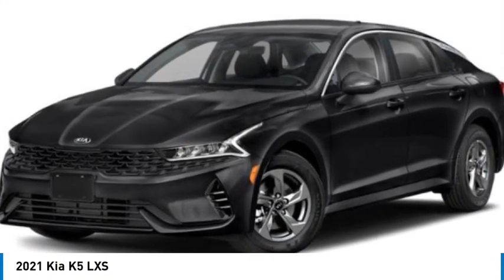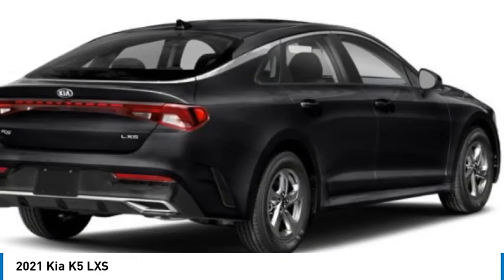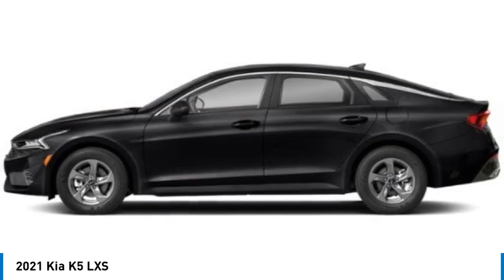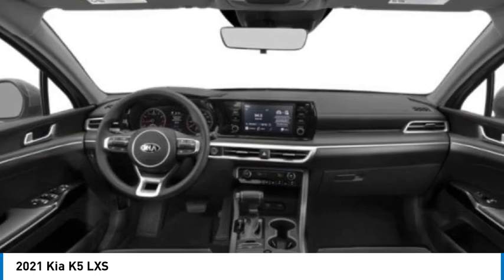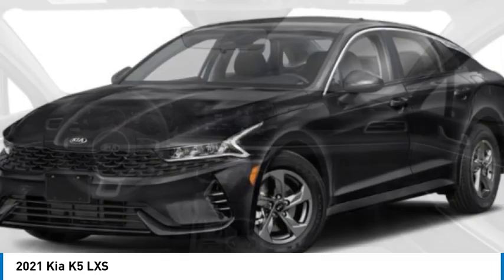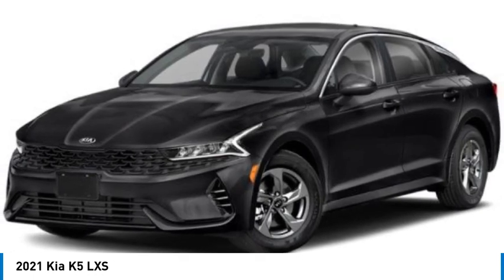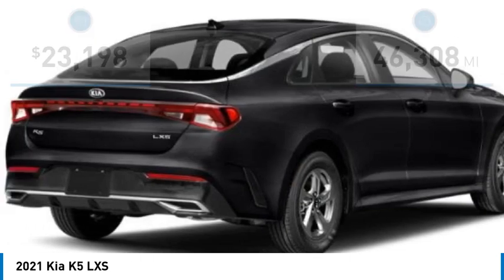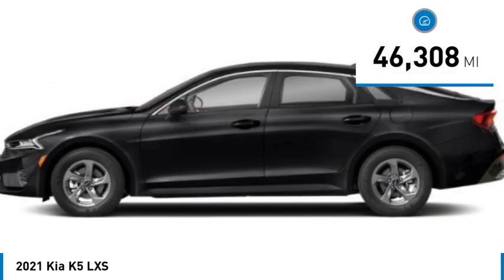Stop by and take a look at the 2021 Kia K5. The Kia K5 has a stylish exterior that will be sure to turn heads, sleek interior looks, fantastic handling, and an abundance of technology will make this a fun vehicle to drive — and it is priced below $25,000. This vehicle has less than 50,000 miles.